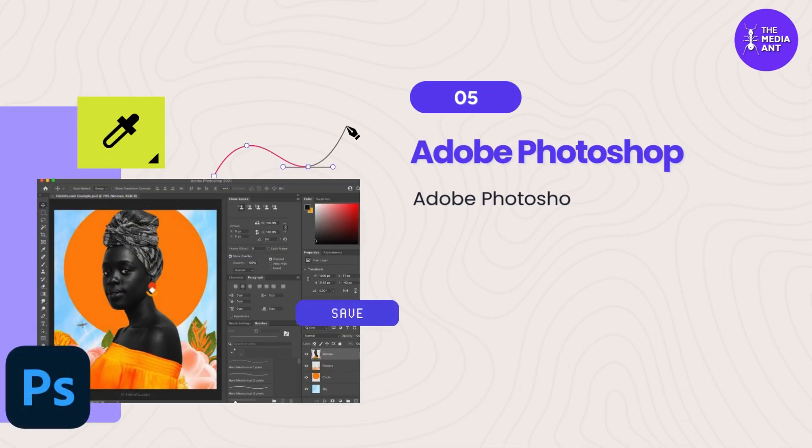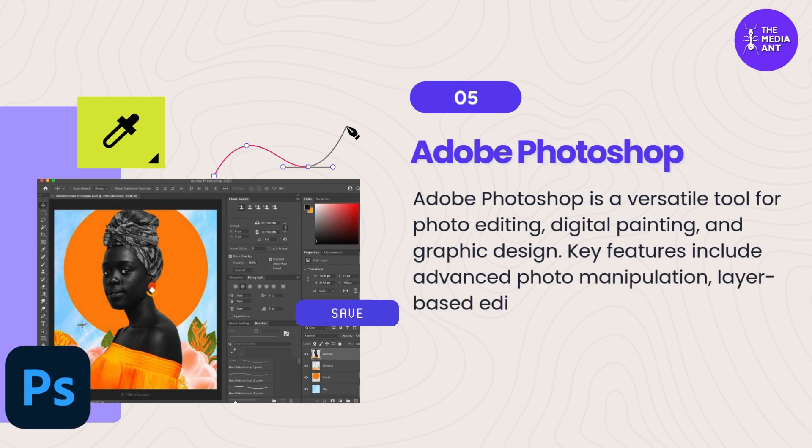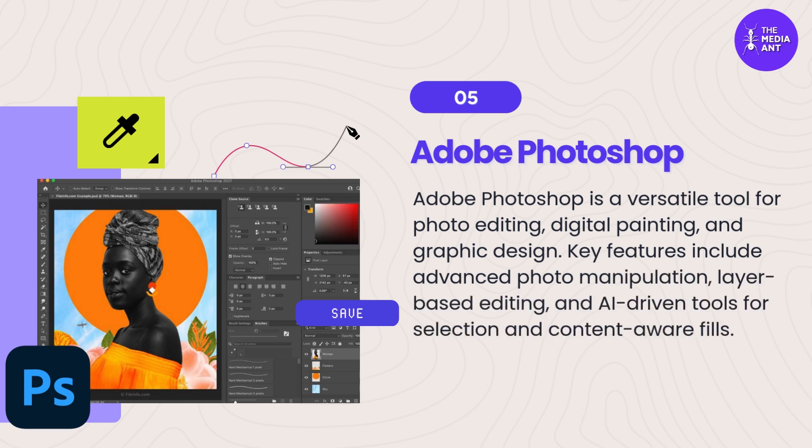5. Adobe Photoshop. Adobe Photoshop is a versatile tool for photo editing, digital painting, and graphic design. Key features include advanced photo manipulation, layer-based editing, and AI-driven tools for selection and content-aware fills.